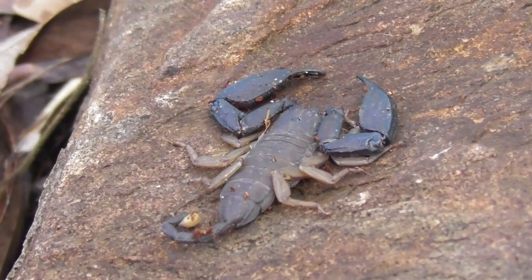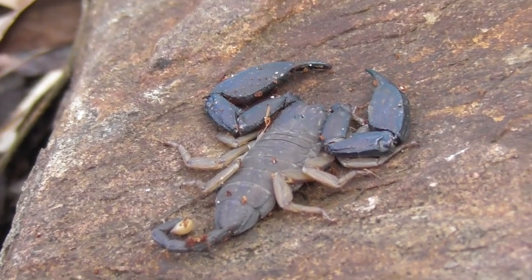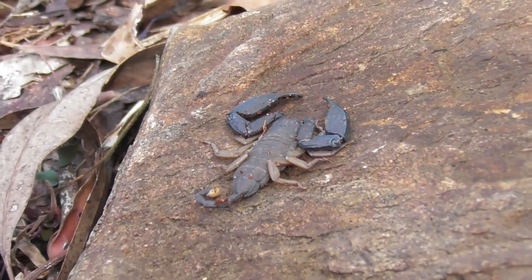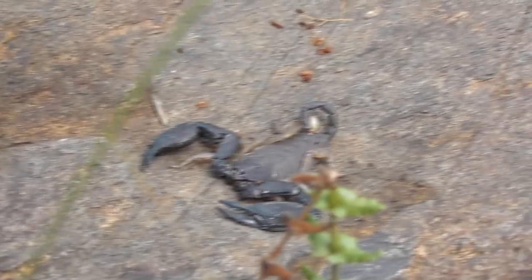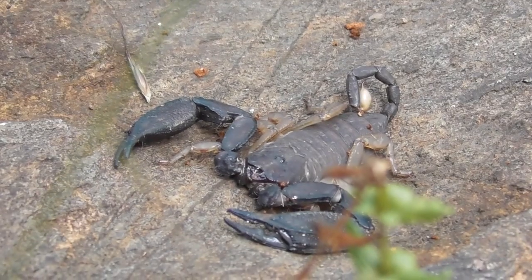Scorpions are one of evolution's greatest success stories. They have changed very little throughout a history that spans over 400 million years. During the foundation of our planet's terrestrial ecosystems, scorpions were among the first generalist predators — an ecological niche they continue to occupy to this very day.